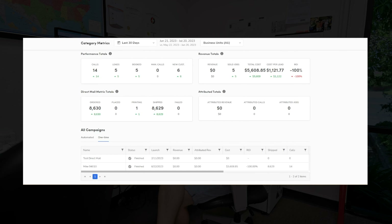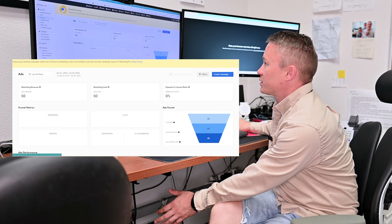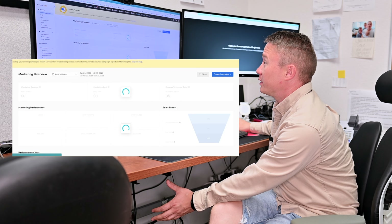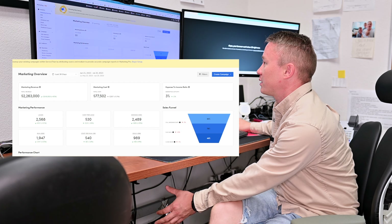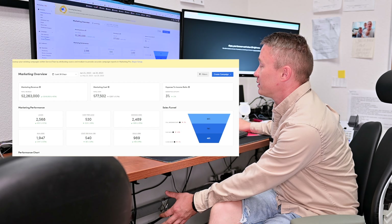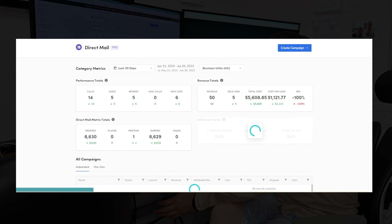It works great because before we used MailChimp and direct mail from other companies, which didn't work very well. Direct mail is a questionable thing but we try to use it from time to time. It's a great feature to track everything directly from the Marketing Pro tab in Service Titan. The previous CRM system had something similar but it was limited compared to Service Titan. Here we can send direct mail to existing customers or do acquisition of new customers — Service Titan pulls a database of new customers in a particular area, you send the direct mail, and new customers start calling and appear in your database.